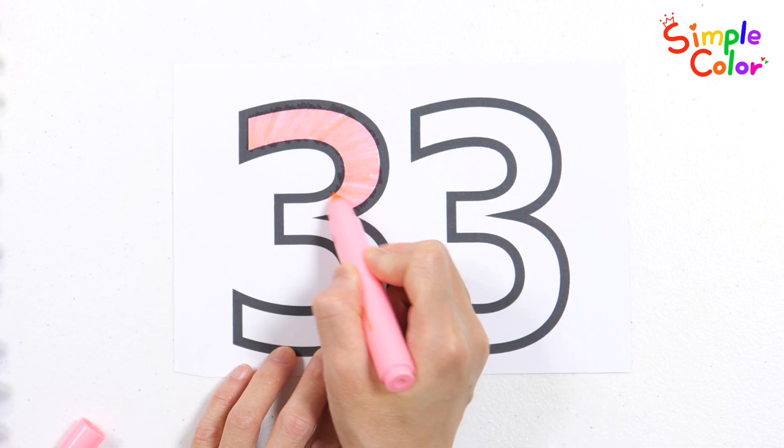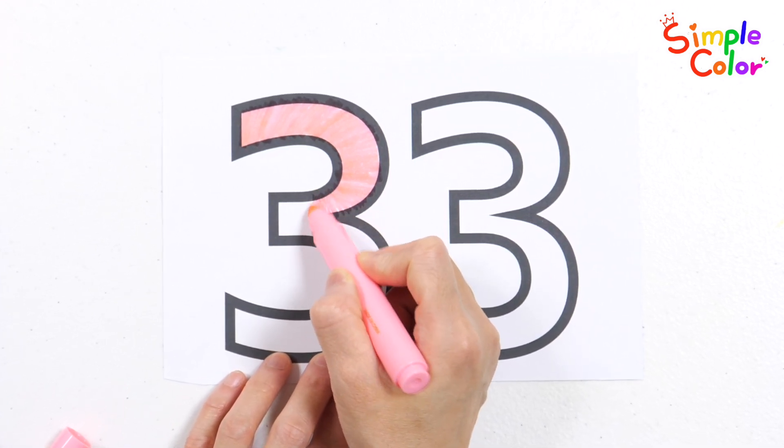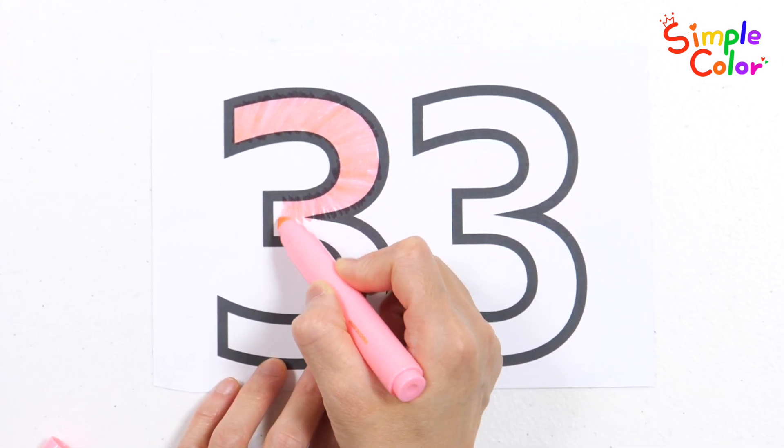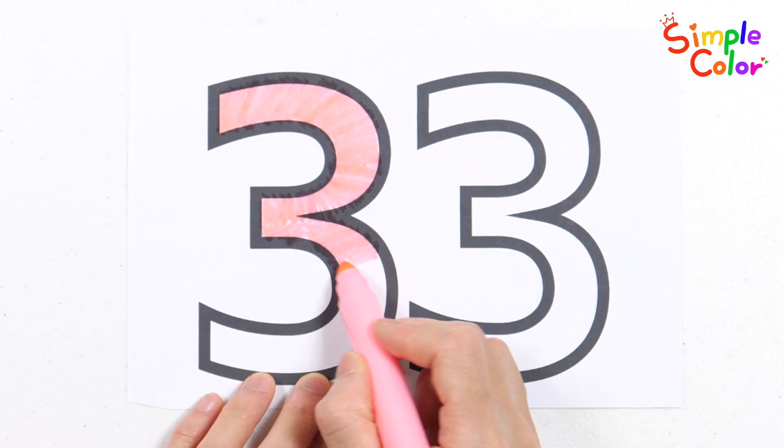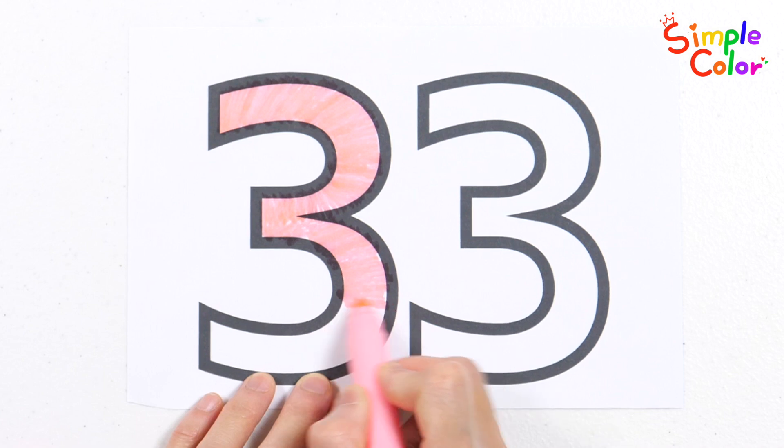A, B, C, D, E, F, G — sing the letters 1, 2, 3. H, I, J, K, L, M, N — let's sing them all again and again.